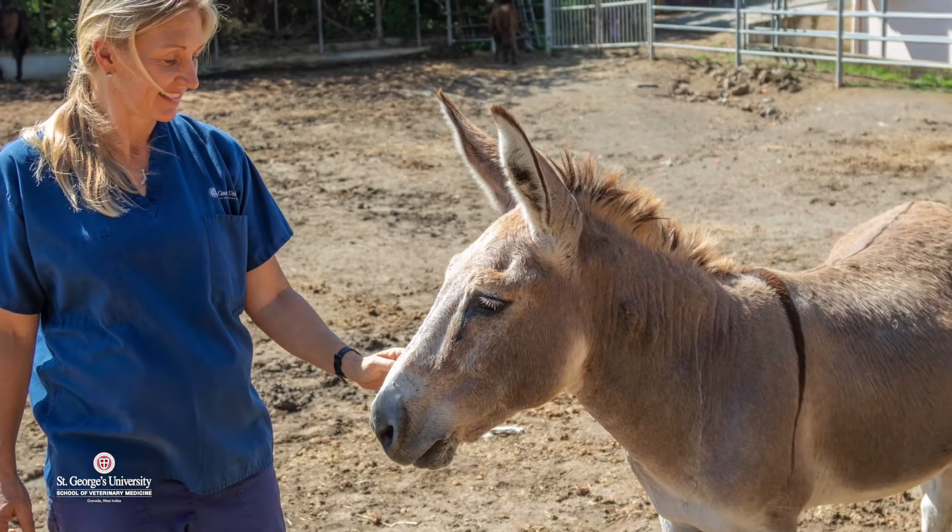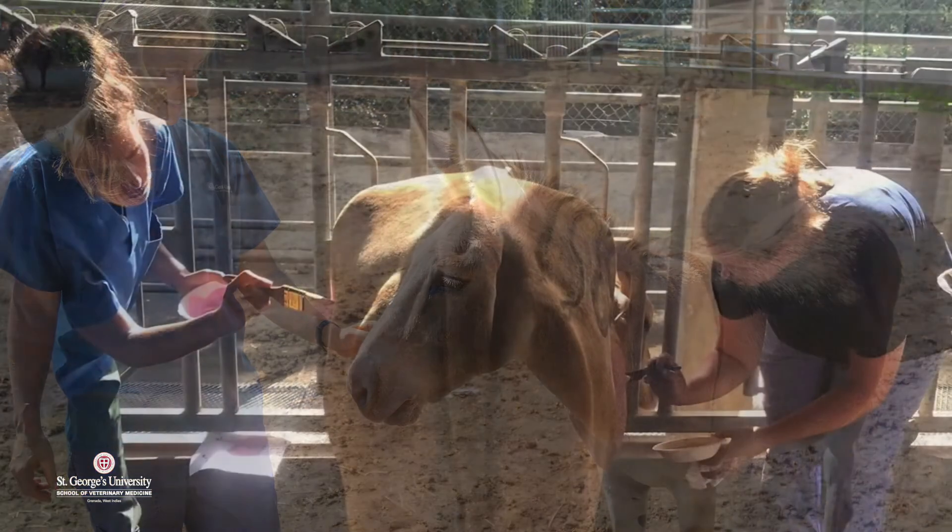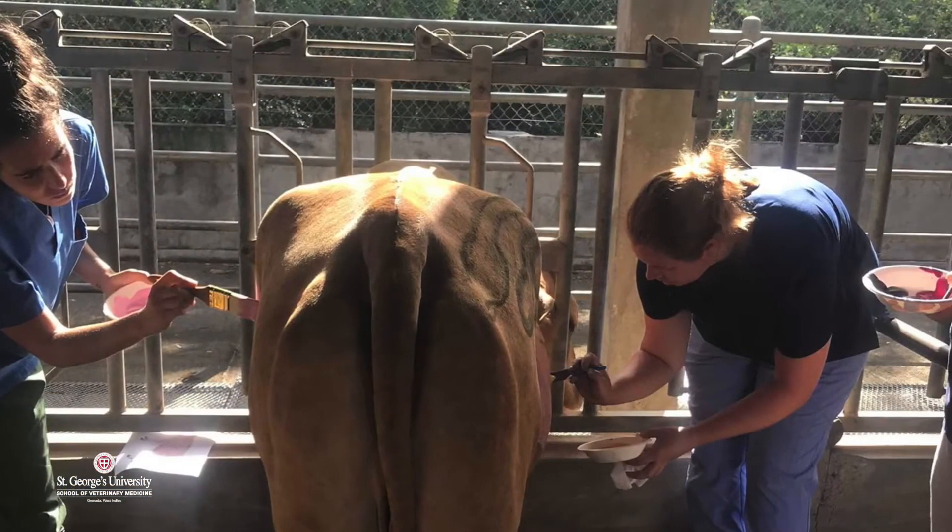Students get to start off in Term 1 with physical exam labs, which is very important because most of our veterinary students come to St. George's with minimal large animal backgrounds. They come from cities generally or the suburbs where they really haven't interacted with horses or cattle before coming to vet school.